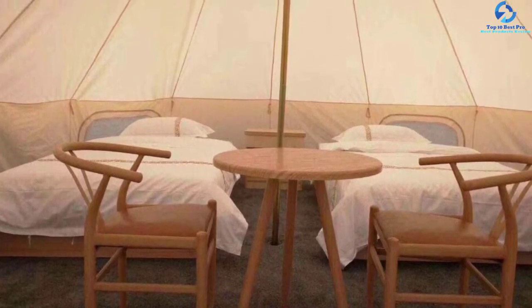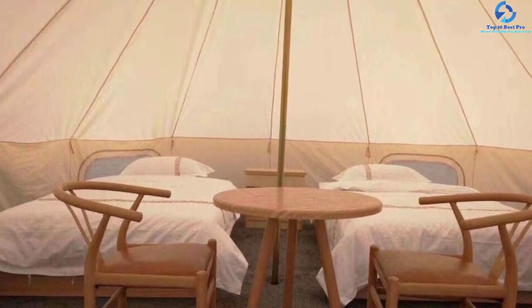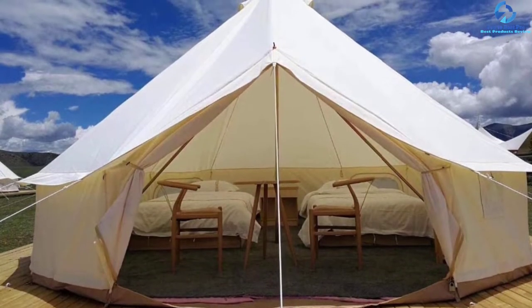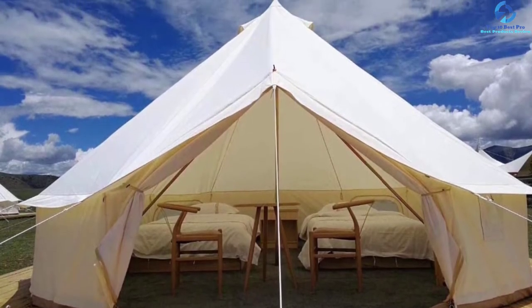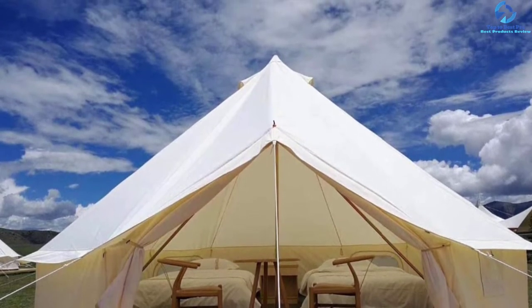Available in a wide range of sizes, you get to choose what will suit you better. The bell camping tent is anti-UV, and with semi-circular windows, the product will serve you better and longer. Despite the quality features, the camping tent is relatively affordable, hence a great buy to consider.